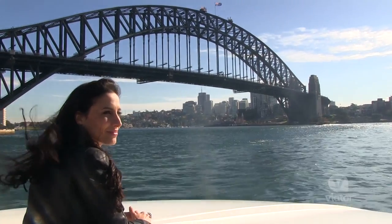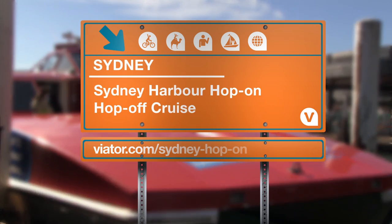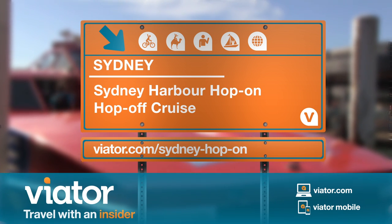For a city so famous for its harbour, this has been the perfect way to get around. There she is.